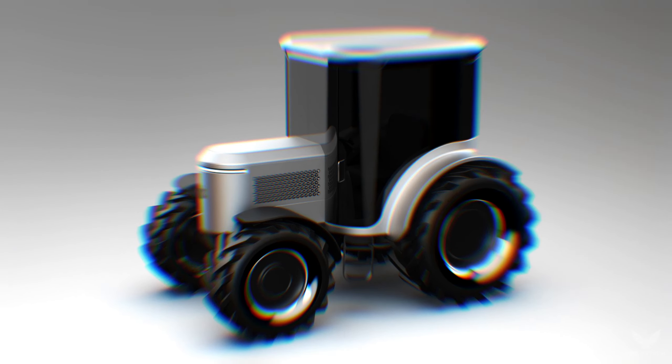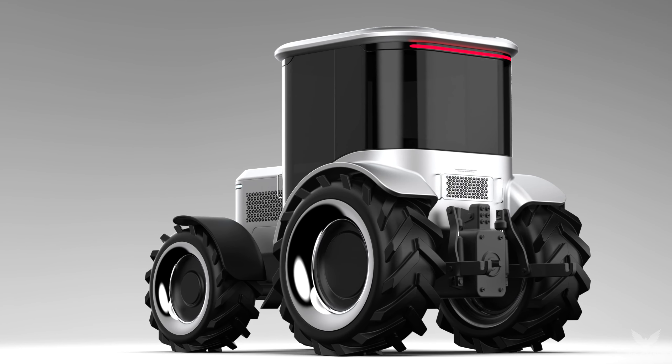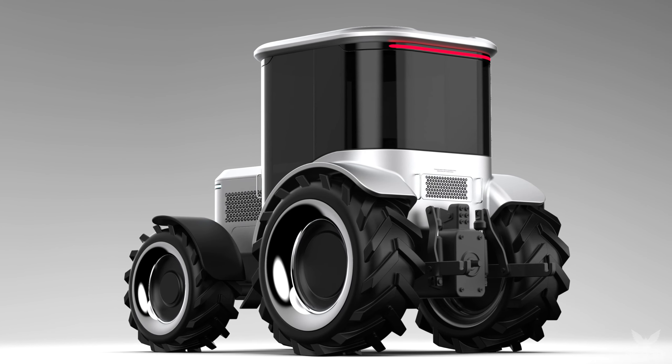The Tractor Pro becomes an extension of your digital life. Monitor and control your tractor from anywhere, right from your Apple devices.